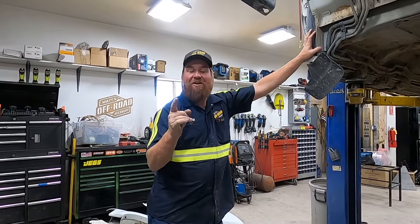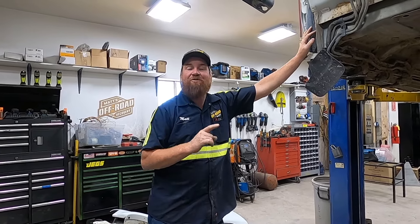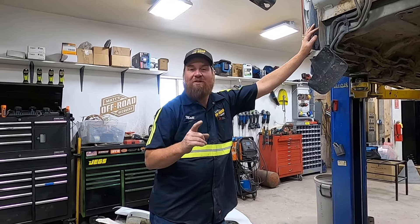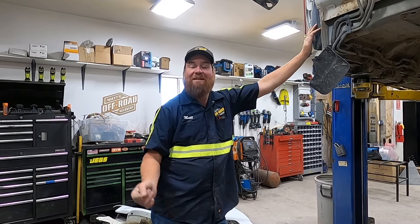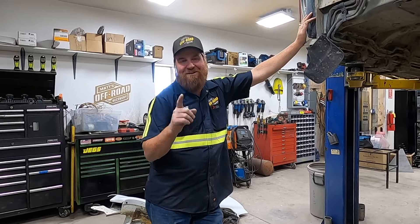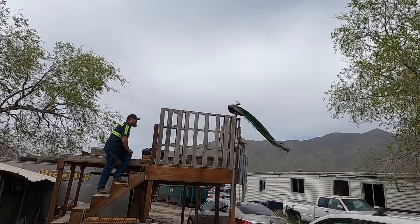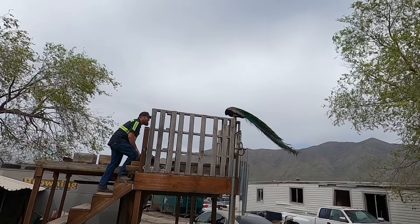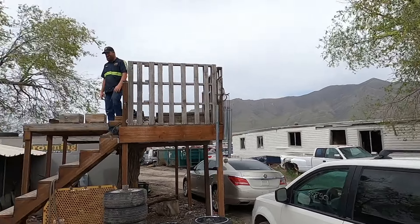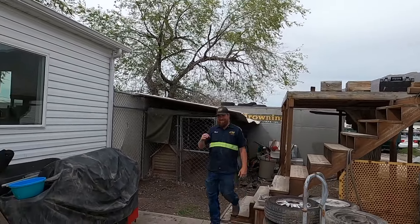I'd like to thank all of you that have donated for the All Abilities Park, and also those who watched the videos — that's a great way to support these fundraisers. For those who want to donate and haven't yet, your time is running out — midnight tonight is when we're closing that. So just a heads up. Now we're going to go eat hot dogs. Thanks for watching.